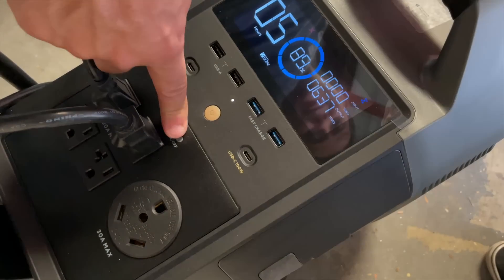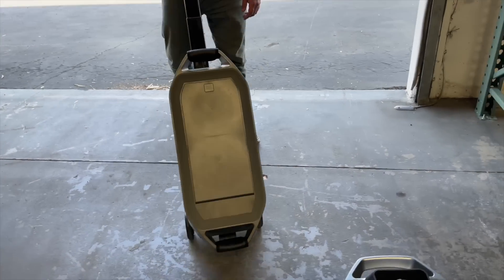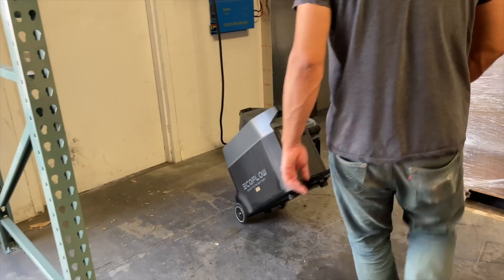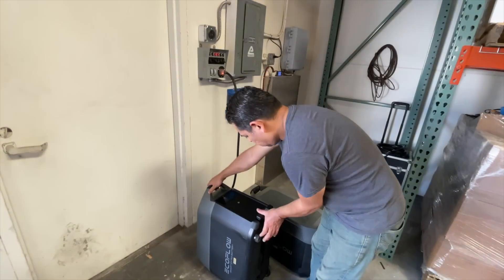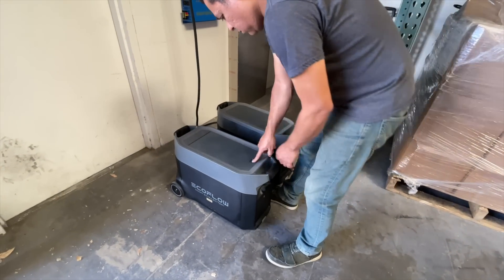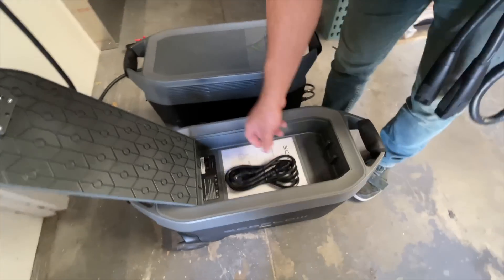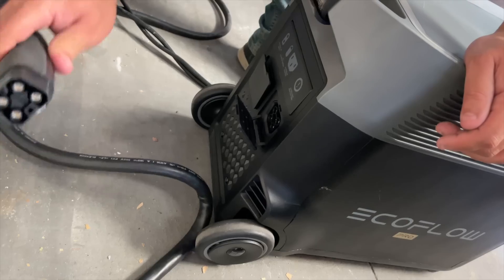But what happens if you run out of battery? It's not going to last forever. EcoFlow is first to give you several options here. First, you have the grid — you can charge slow, fast, or super fast using that hack mentioned before. If the grid is not available, you always have solar charging up to 1,200 watts.